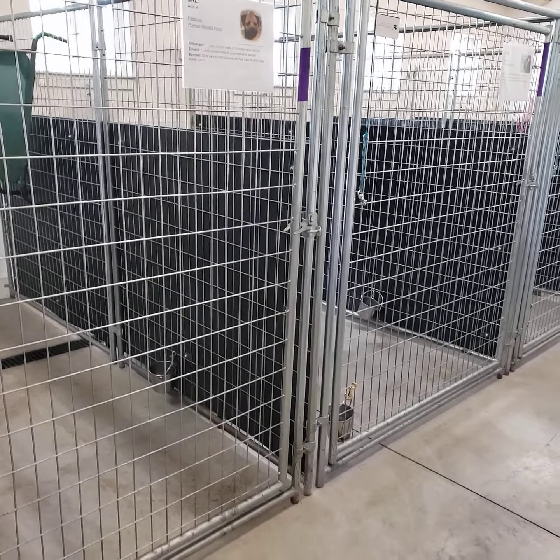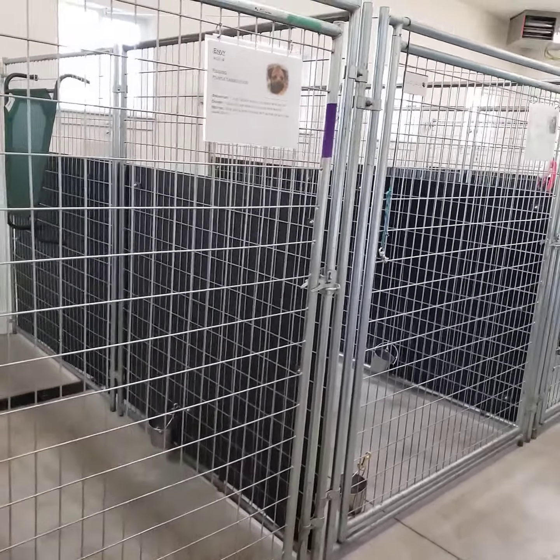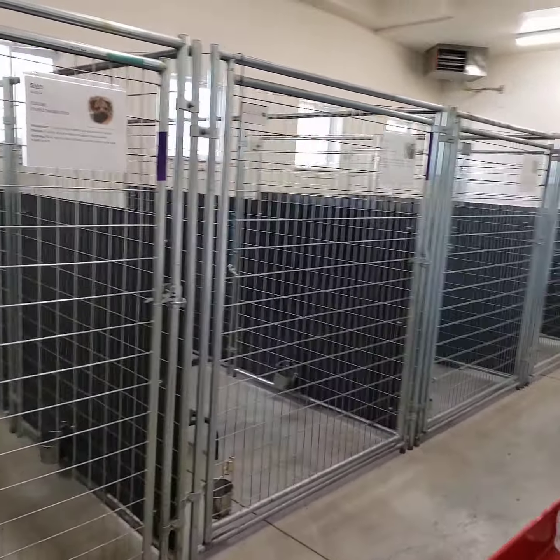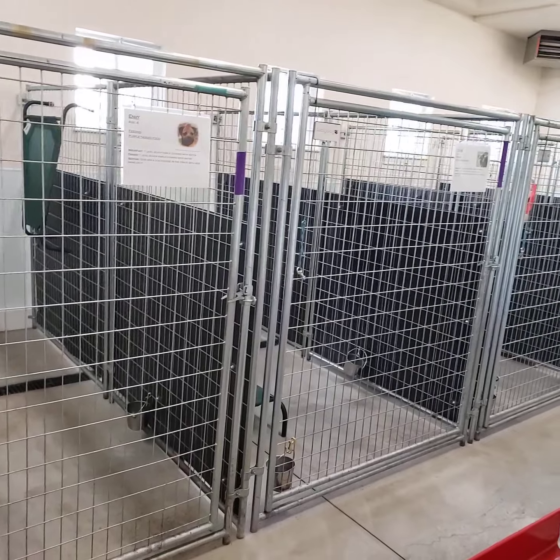Now we're going to go into a super messy area. I'm loading stuff in my camper or caravan for the show and it's just like a bomb went off. So don't look at all the crap sitting everywhere — normally it's very clean.